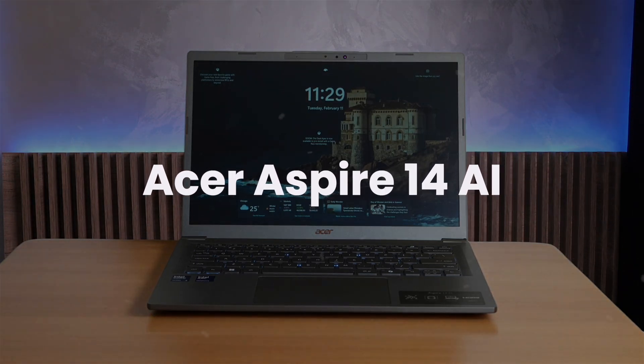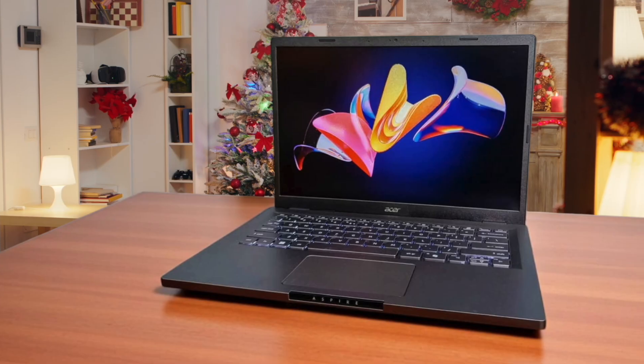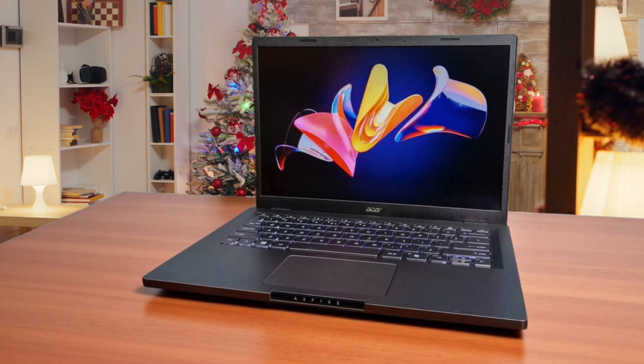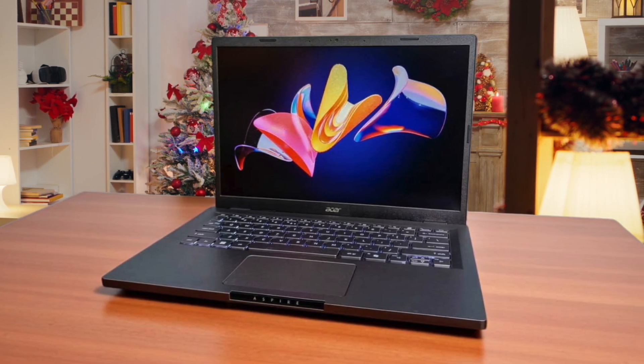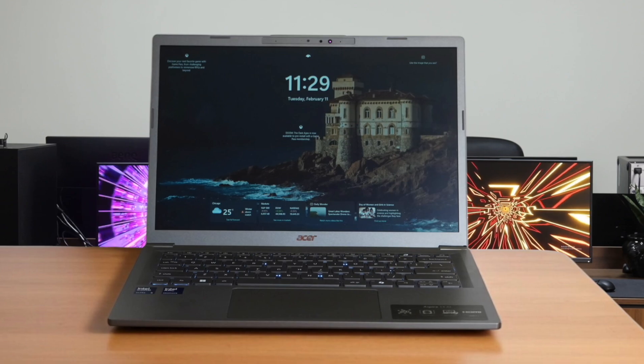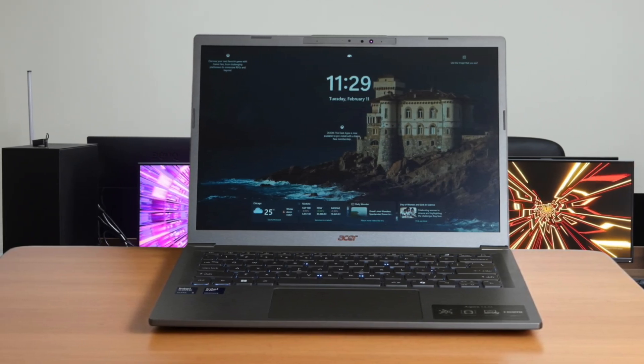Acer Aspire 14 AI. This Acer Aspire 14 AI is designed for simplicity and on-the-go productivity with AI assistance. It features a durable, thin, and light aluminum chassis with a 180-degree lie-flat hinge, which is convenient for versatile use. The AI-powered Copilot helps you with answers and inspiration from the web, supports creativity and helps you stay focused. With the Intel Core Ultra processor, it delivers superior AI performance and unlocks advanced productivity tools.